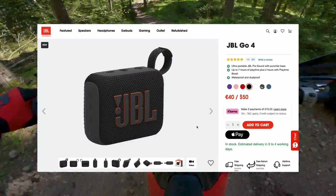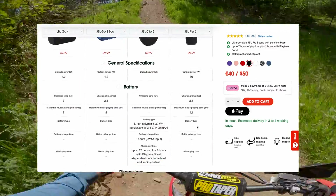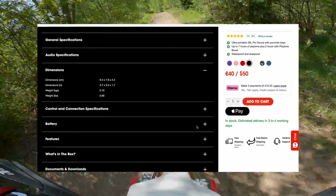As for the speaker, I am using a JBL Go 4. It's a compact speaker with surprisingly big sound, despite its 190 gram weight and small size. It's also waterproof, shockproof, and relatively inexpensive.